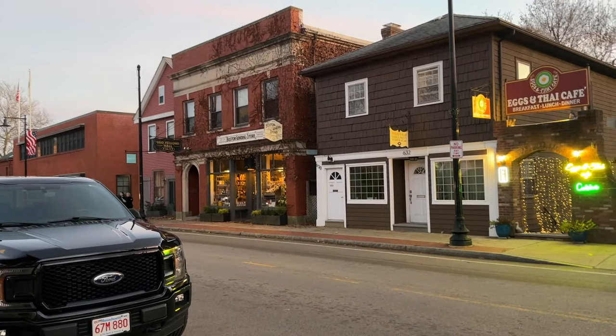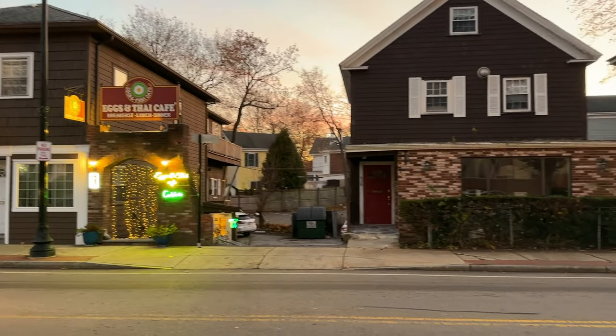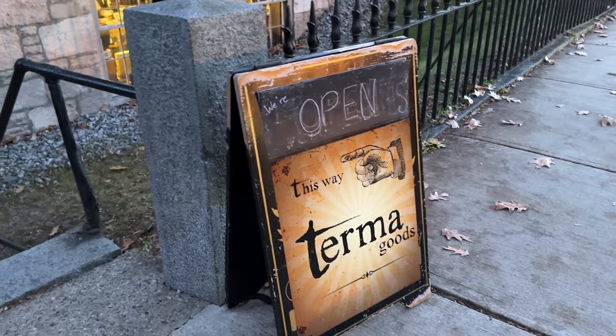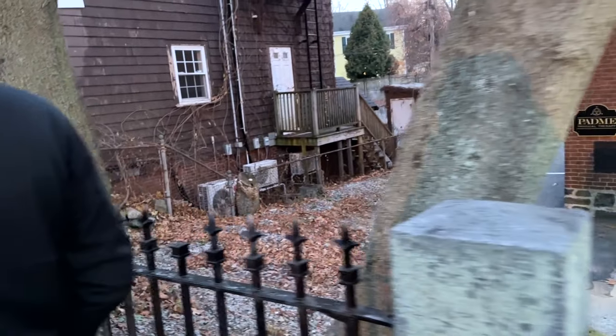I live about 35 minutes from Dedham and we are pretty close to the city. I'm going to turn the camera around and you can see how beautiful this place is — an old town feel. There's also a location in Brookline. This place is right next door; I feel like I'm in a Charles Dickens movie.